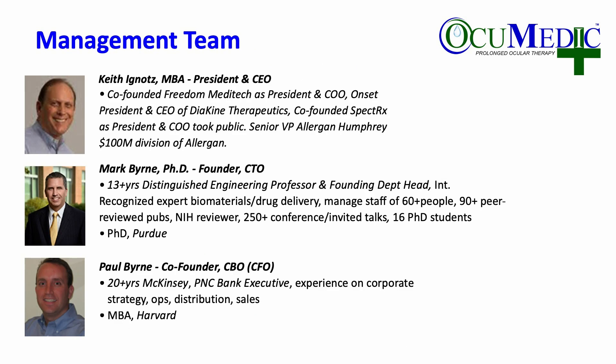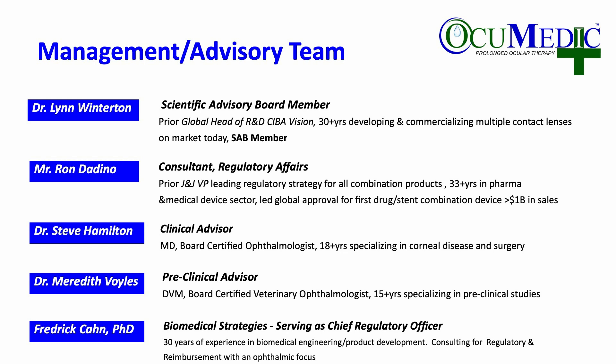I joined the company from Freedom Meditech, a company that had a non-invasive diabetes screening instrument based on making measurements of the lens of the eye, which I recently sold. I've been CEO of a number of companies, have taken venture-backed companies public, and in my early career was a senior vice president at Allergan, where I sold Allergan Humphrey to Zeiss. I joined Dr. Mark Byrne, a distinguished engineering professor and preeminent researcher in biomaterials. His brother serves as our CFO with experience from McKinsey. Our scientific advisory board includes the global head of R&D from SEVA Vision and Paul Karpecki, who will guide us on the optometric side.